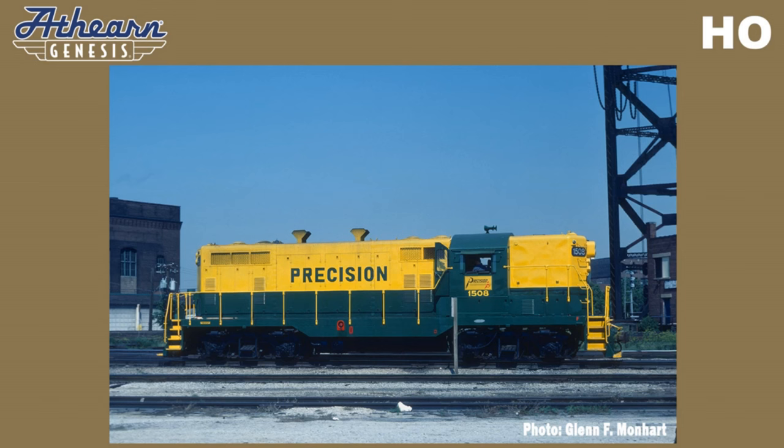In 1949, EMD introduced the GP7. The basic design followed most diesel switchers, with the addition of a short hood instead of an end cab. The hoods were also full height to better accommodate the diesel engine and mechanical and electrical components. Many railroads chose to rebuild their GP7s and GP9s for continued service, as it was often cheaper to do this rather than purchase brand new locomotives. Some railroads adopted a GP7R designation to indicate a rebuilt unit.